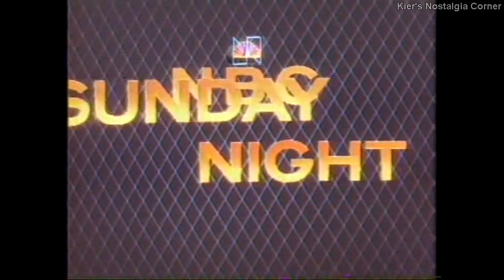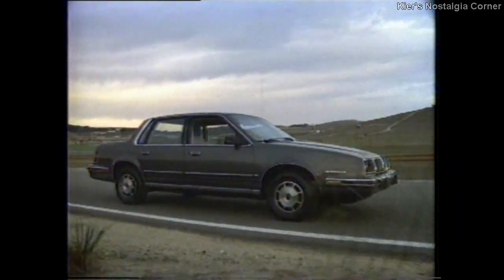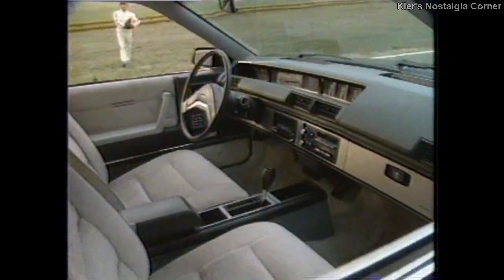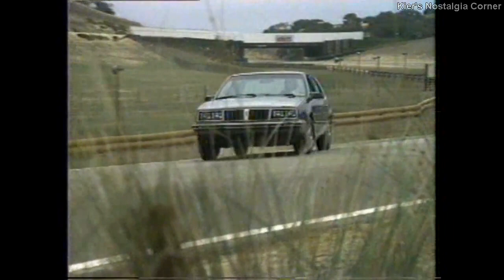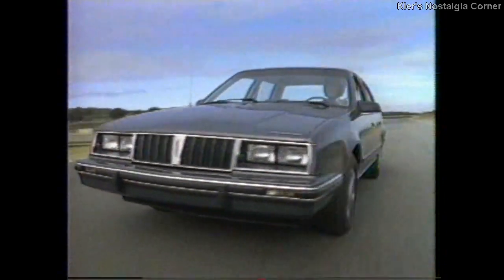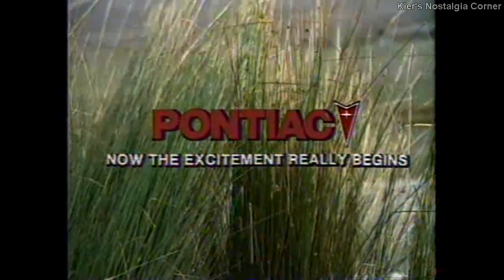The End continues, starring Burt Reynolds, Sally Field, and Dom DeLuise. This is your chance, America, to show the world's great road cars just how good an American car can be. The name of this great new car is Pontiac 6000 — an exciting new front-wheel drive automobile that does its talking where it counts, on the road. It's loaded with an electronically fuel-injected four-cylinder engine, McPherson strut front suspension, power rack and pinion steering, and an available V6 or diesel. Pontiac 6000 — now the excitement really begins.